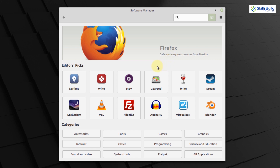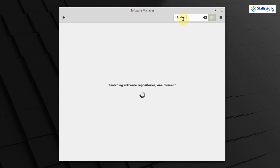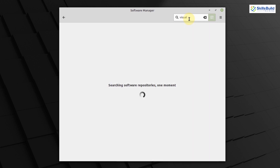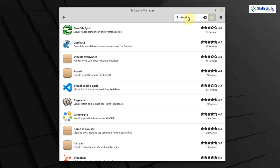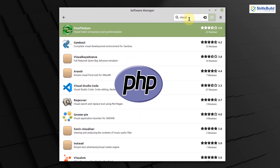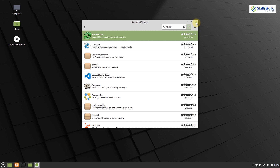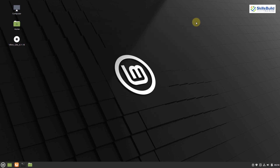Let's look at the Software Center. You can download a lot of IDEs here — for example, searching for Atom, which is very prominent for Python programming, shows it's available in Linux Mint. Searching for Visual Studio Code — another IDE prominent for Java, C++, Python, PHP, and many more — it's available too. This shows great flexibility in Linux Mint for programming. I'm using Linux Mint Cinnamon, but you can download any version and start coding.